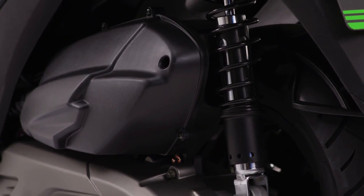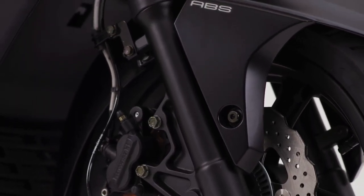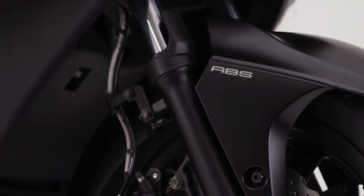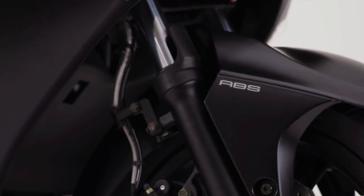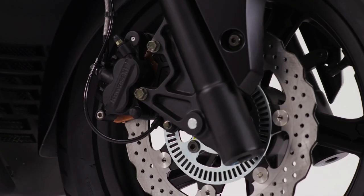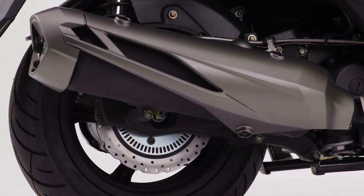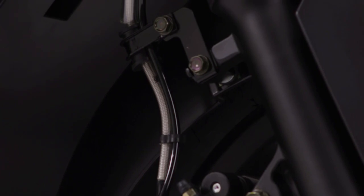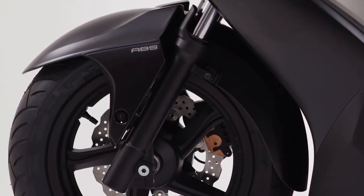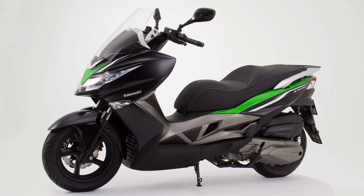With twin adjustable rear shock absorbers, tunable for solo and passenger carrying, suspension duties at the front end are precisely controlled by 37mm telescopic forks, offering a sporty, comfortable ride. Having petal disc rotors front and rear, acted on by twin piston calipers and served by high quality steel mesh hoses, plus the option of ABS, the J300's agility and manoeuvrability are indeed impressive.